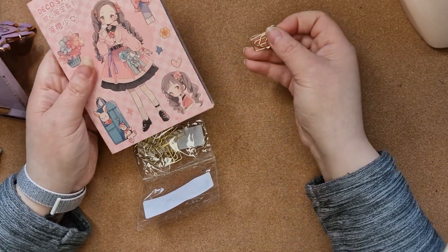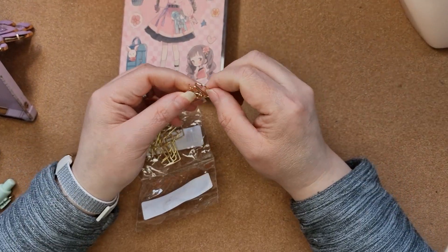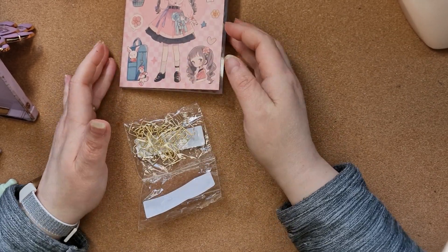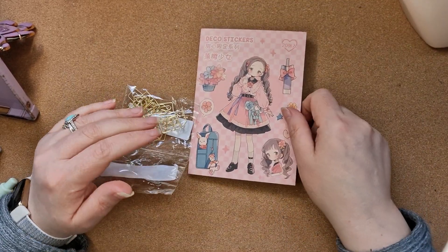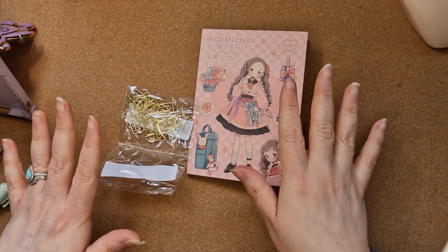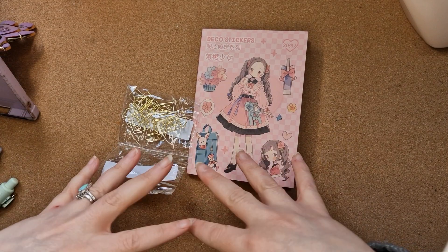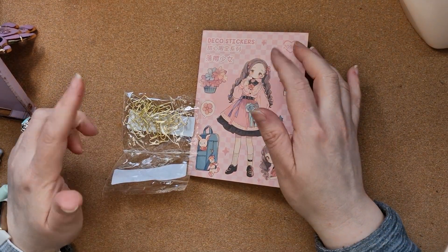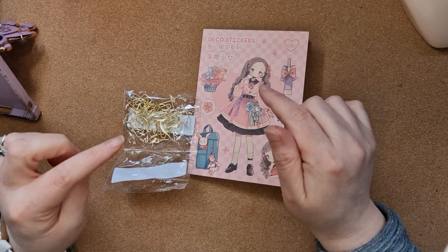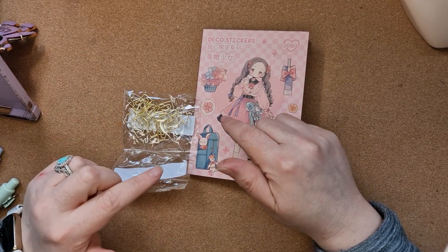So that is my little haul! Thank you so much for watching. If you've enjoyed the video please comment below — I'll put all the links to all of the products in the description below because I hate it when you have to go searching for things. And if there's anything you love from Temu, please send me the link because I'm always looking for new things!